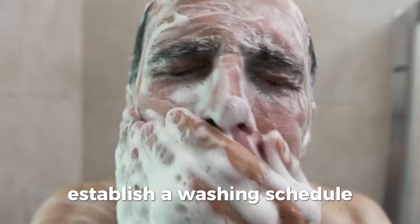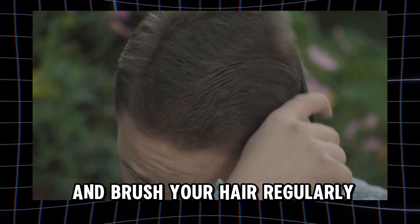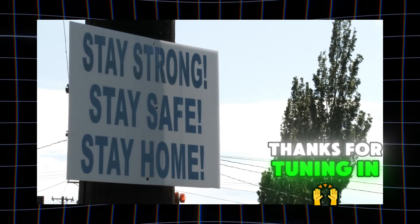Establish a washing schedule, use a suitable drying technique, and brush your hair regularly. Stay tuned for our next video — thanks for tuning in!